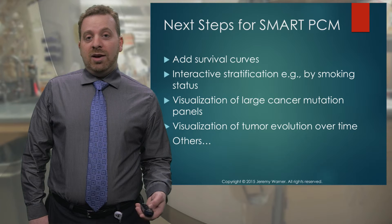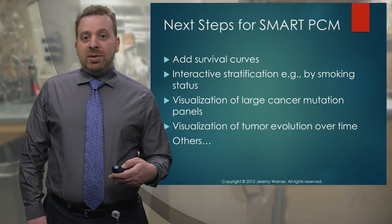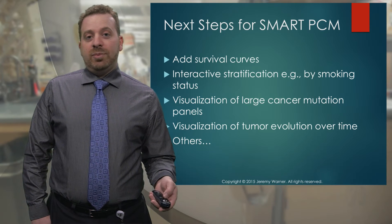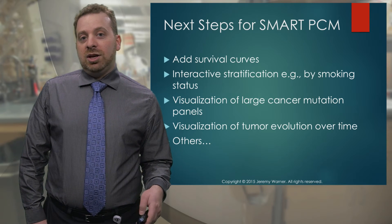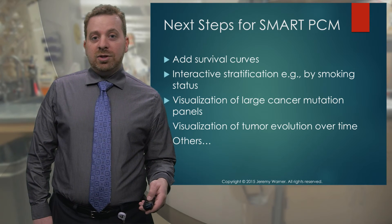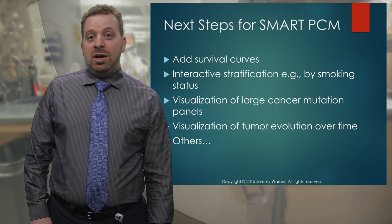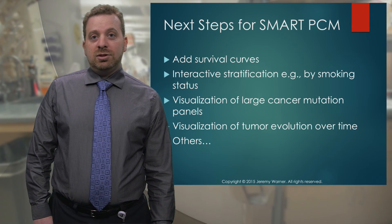We're also interested in looking at tumor evolution over time. As a patient is treated, perhaps by a targeted drug for a certain mutation, that drug will work for some period of time, but eventually the patient will develop a new mutation in their cancer and the cancer will escape from that drug. Visualizing that over time, through the course of obtaining multiple biopsies, is going to be really important for figuring out how to treat cancer patients in the future. And there are, of course, many other ideas.